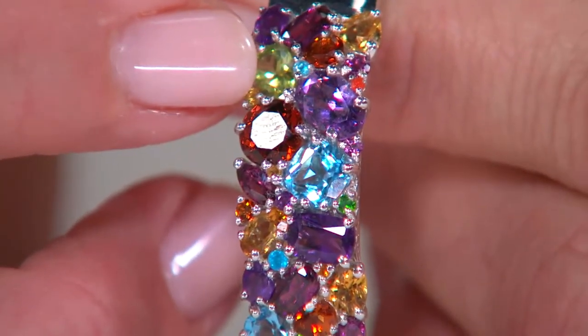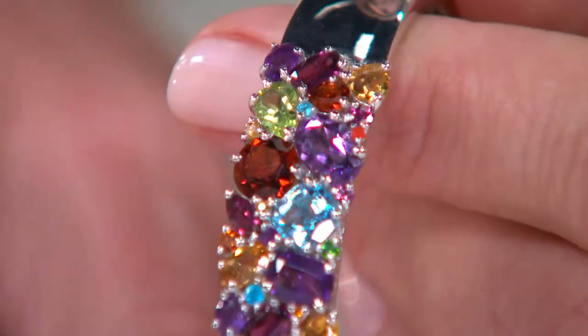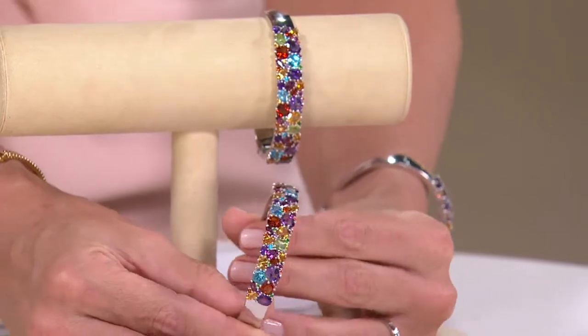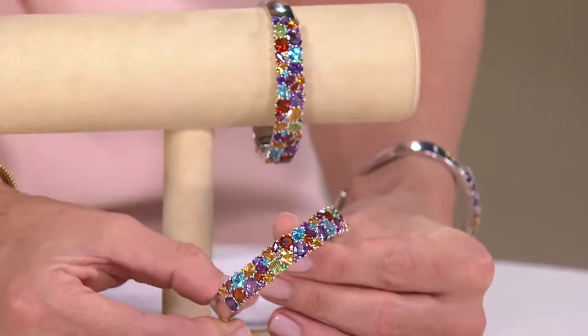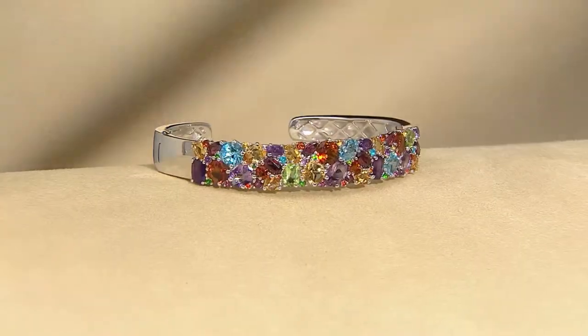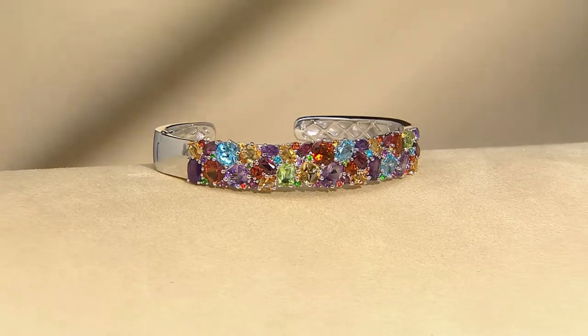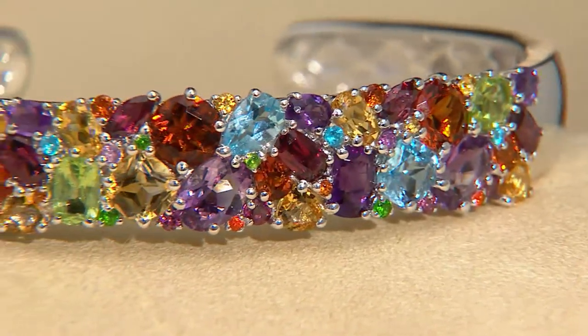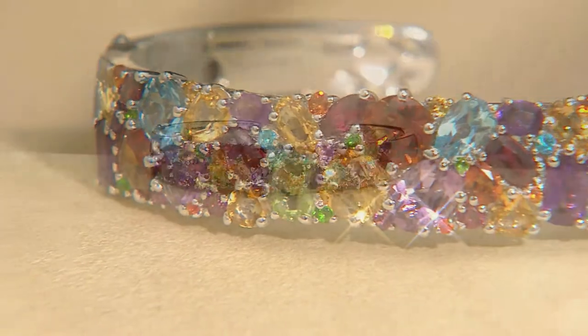Garnet, blue topaz, apatite, garnet — because you have two different colors of garnet in there. These come from five different countries in the world in different cuts, but every single cut is what we call a master cut. We here at QVC are the only ones who can make that claim because it's all ours. The cutters of these stones have been trained in a premier cutting institute in Germany called Idar-Oberstein and have that special certification to take an already amazing gemstone and make it as beautiful, as brilliant, as sparkling, as effervescent as possible.